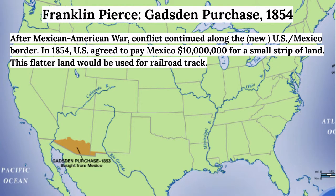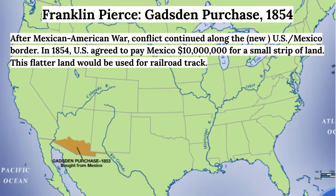After the Mexican-American War, the borders of the continental U.S. were almost the same as they are today. However, because some conflict continued along the new U.S.-Mexico border and because railroads were coming onto the scene, there was a desire for a little more land south of the mountains to lay down railroad track. So in 1854, the U.S. agreed to pay Mexico $10 million for a small strip of land called the Gadsden Purchase, and that set the boundaries of our modern-day continental United States.